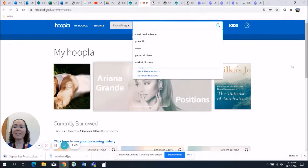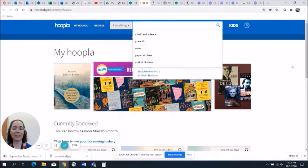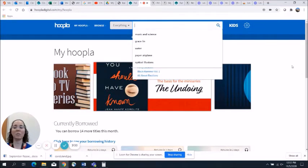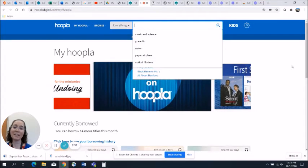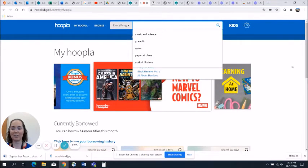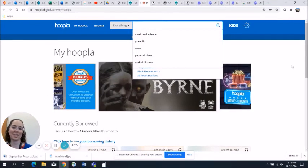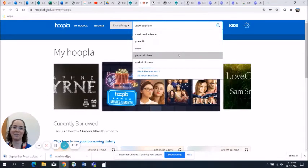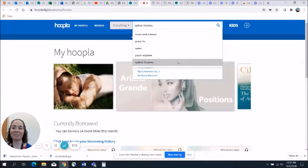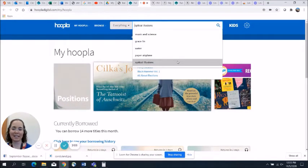I'm going to specifically highlight some nonfiction titles, because one of the things that I love about Hoopla is that all of the content is available all the time. So if you run into a situation where you want to look up something specific on a nonfiction topic with your child, it's a really easy way to do that. You can see some of the things I've searched recently: music, science, water, paper airplanes, and optical illusions.